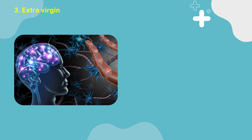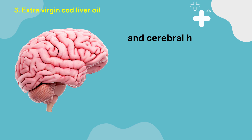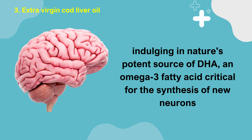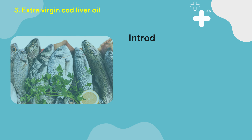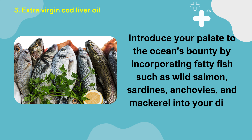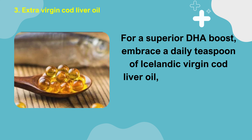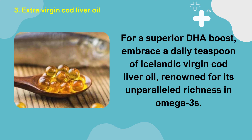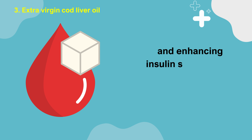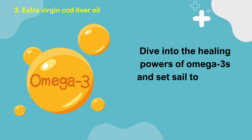Number 3: Extra Virgin Cod Liver Oil. Embark on a journey to rejuvenate your neural pathways, vascular network, and cerebral health by indulging in nature's potent source of DHA, an omega-3 fatty acid critical for the synthesis of new neurons and the primary component of brain tissue. Introduce fatty fish such as wild salmon, sardines, anchovies, and mackerel into your diet. For a superior DHA boost, embrace a daily teaspoon of Icelandic virgin cod liver oil, renowned for its unparalleled richness in omega-3s. These essential fats are not just builders but protectors, combating inflammation within the body and enhancing insulin sensitivity to manage blood sugar levels effectively.